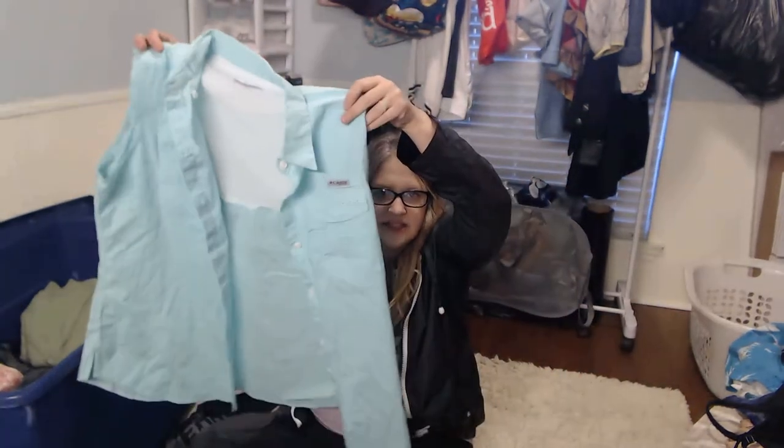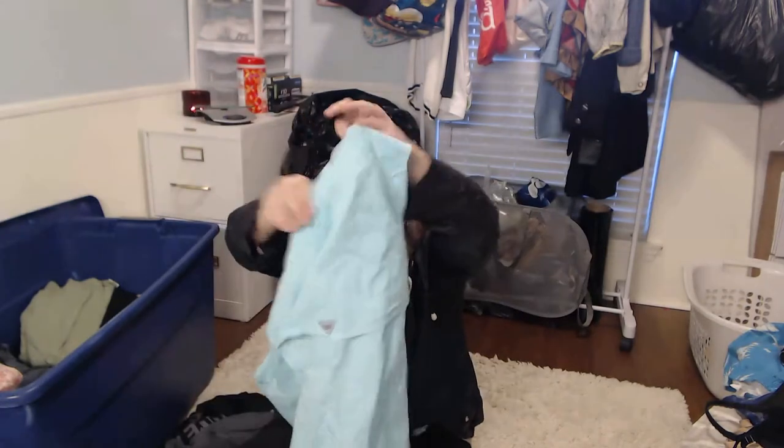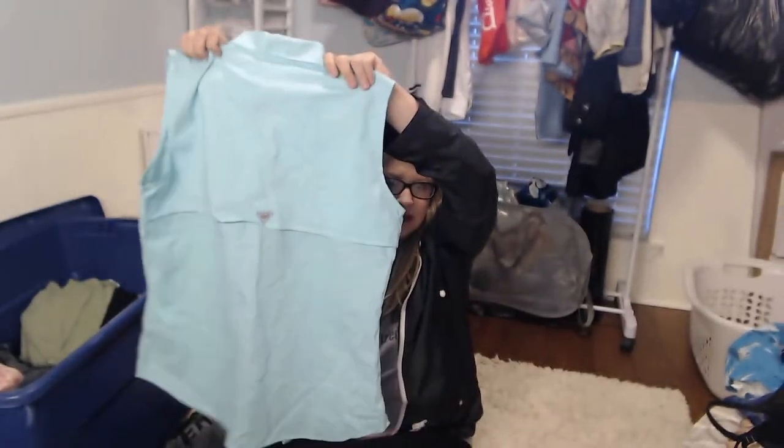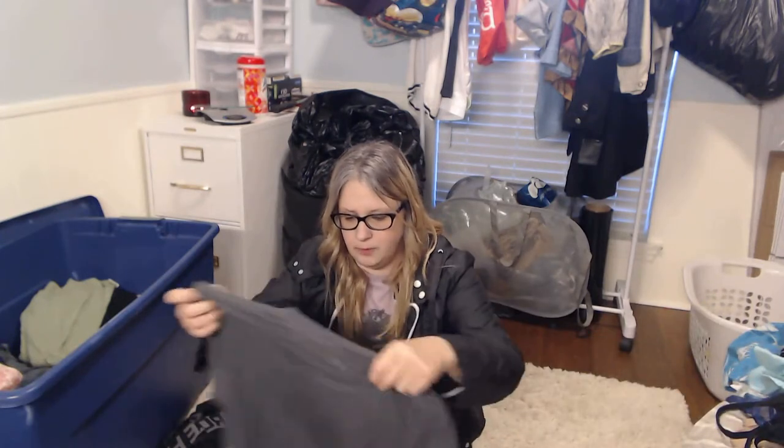I don't pick up all Columbia. This is just like a sleeveless women's fishing top — PFG. It'll fetch less than the men's. If nothing else, my local consignment really likes the Columbia brand, so they would probably take it.